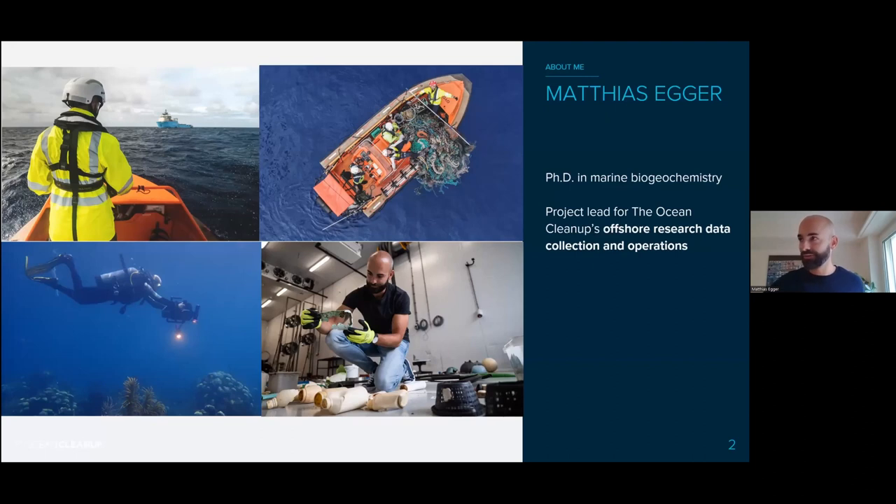Just very briefly, who I am. I'm Matthias Egger, part of the research team at the Ocean Cleanup. I did my PhD in marine biochemistry and pollutant dynamics. I'm currently the project lead for the Ocean Cleanup's offshore research, data collection, and operations. You'll usually find me in the field — on or in the ocean — trying to understand where the plastic is, what it looks like, where it's coming from, what happens to it, and what harm it does to marine life.